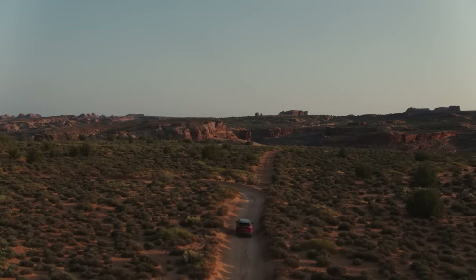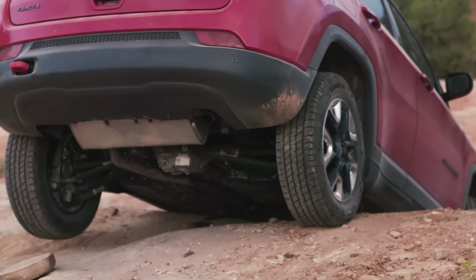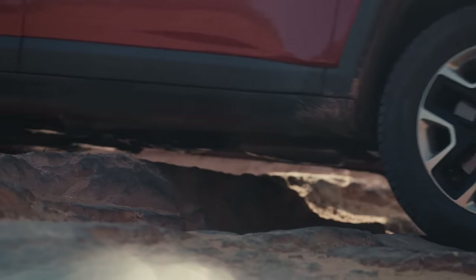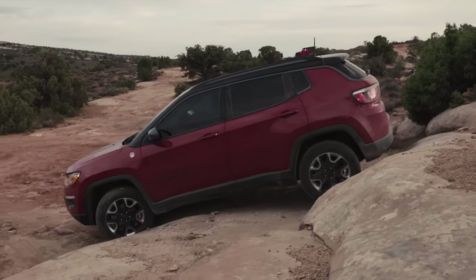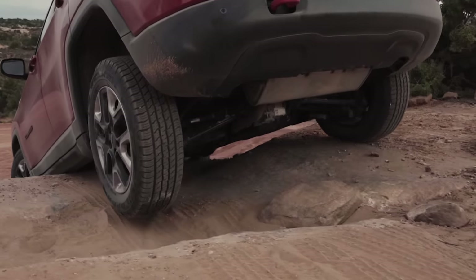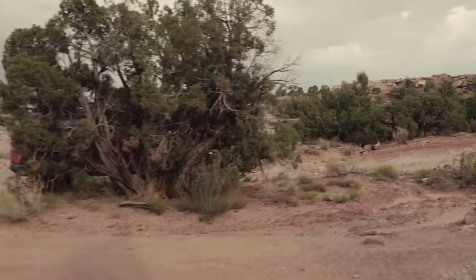If you ask me, skid plates are meant to be used. We've hit some things with some significant speed — sounds like maybe you're ripping out the bottom of the car. But you get out and you look underneath the car and you can just see dirt on the skid plate, and that's it. The car is fine.